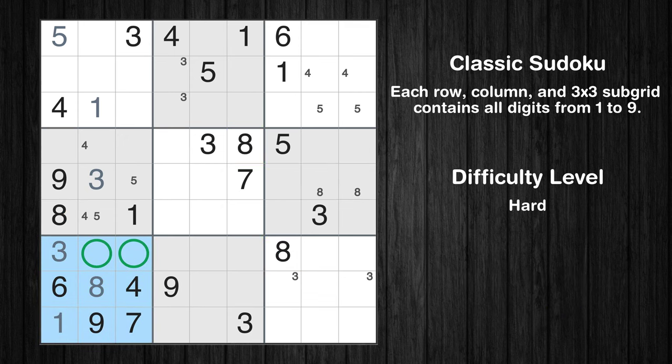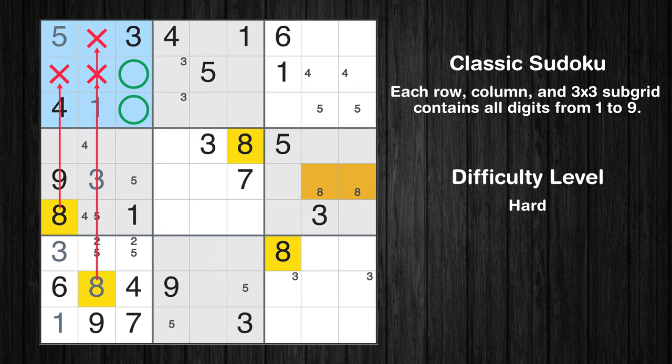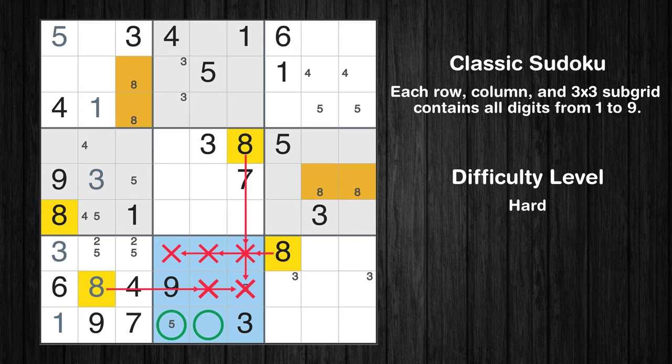Only two positions left in the 7th box where value 2 can be placed. Only two positions left in the 8th box where value 5 can be placed. Only two positions left in the 1st box where value 8 can be placed. Only two positions left in the 8th box where value 8 can be placed.